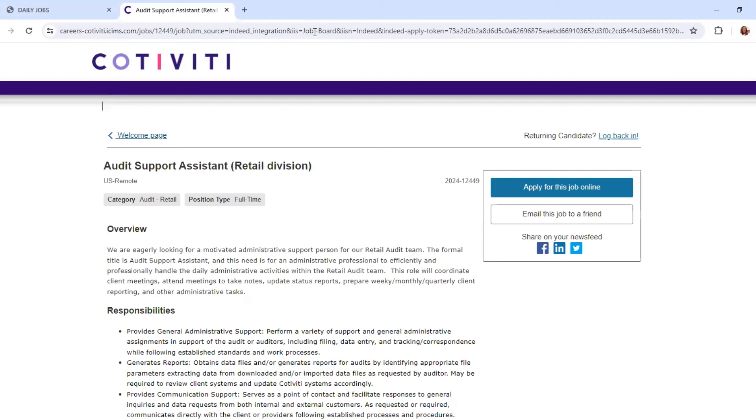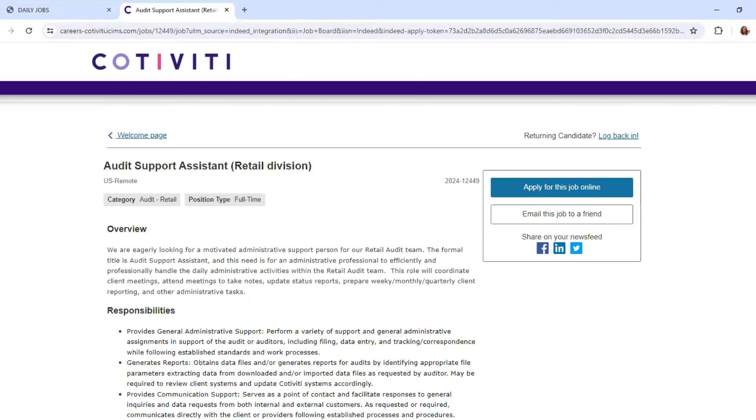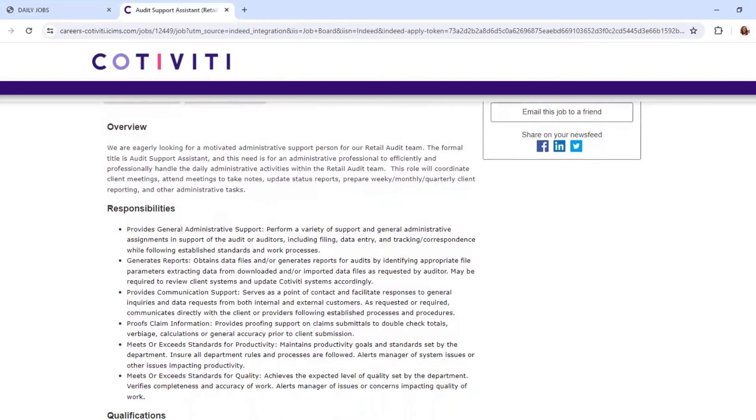They're looking for an administrative support person for their retail audit team. Basically, the need is for an administrative professional to effectively and professionally handle the daily administrative activities within the retail audit team. You will coordinate client meetings, attend meetings to take notes, update status reports, prepare weekly and monthly client reporting, and handle other administrative tasks.